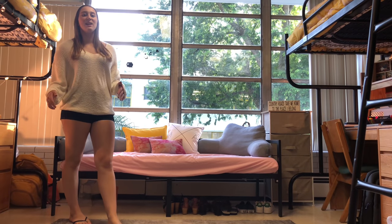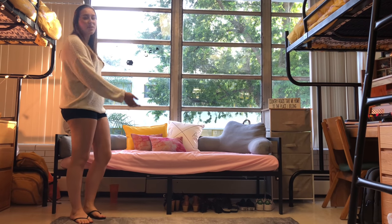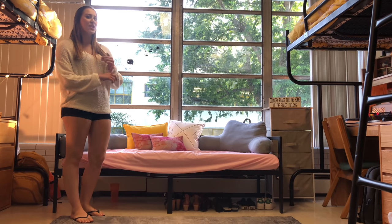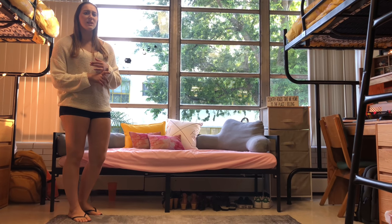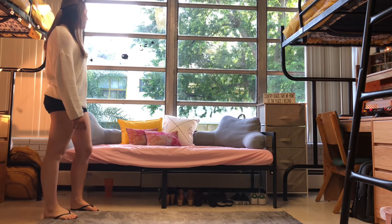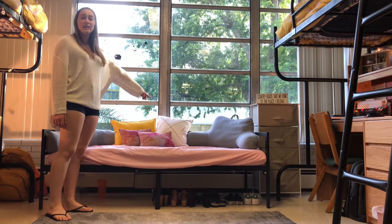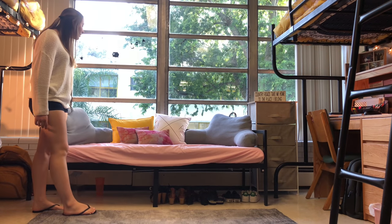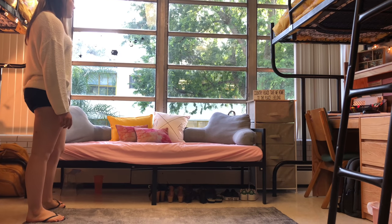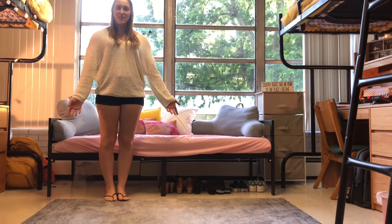My roommate and I wanted a couch or futon for the room so guests can sleep on something other than the floor. Instead of a futon we got a day bed, which was actually cheaper and in my opinion nicer. We got the frame and mattress on Amazon with a pink mattress cover. The pillows — three are from Wayfair and one is from Etsy. We got two little body pillows at Bed Bath & Beyond. My whole body fits on it and I'm 5'6". Our rug is also from Amazon.